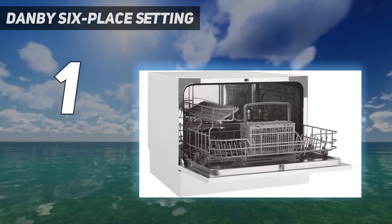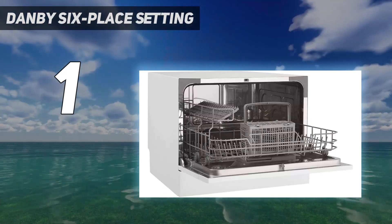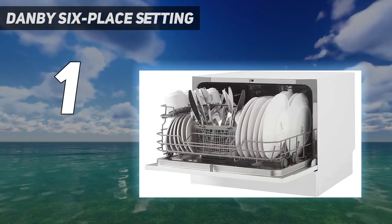Get it from Target for $353.19 or Amazon for $266.37.